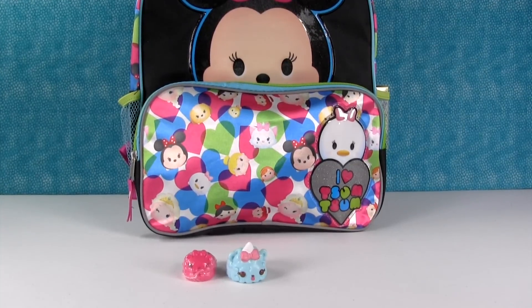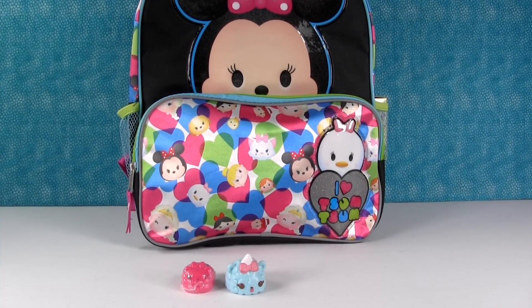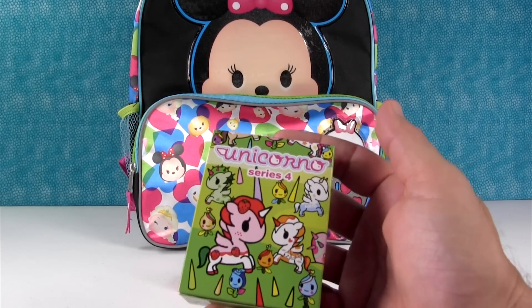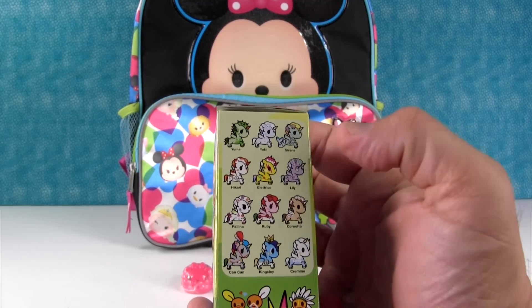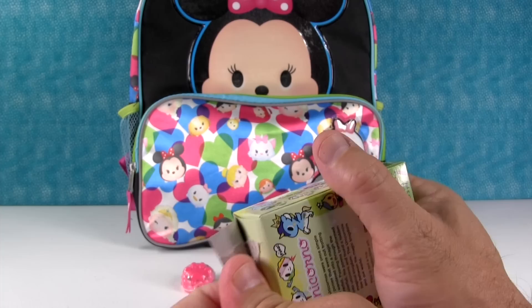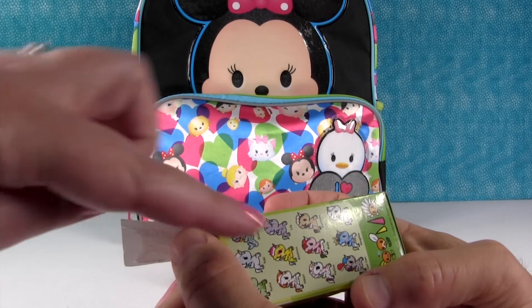So we're going to turn the camera down a little bit so we can see all that. And Paul, it is your turn. I'll open this up right here on this side. It's a Unicorno Series 4 by Tokidoki. Here are the people we can get. Today I hope we get Electro Coat, which is like super rare, or Lily. Or Palina — which one's Palina? I forget which one it is.